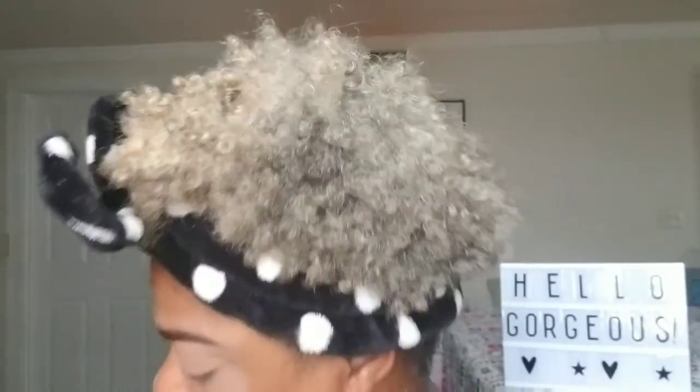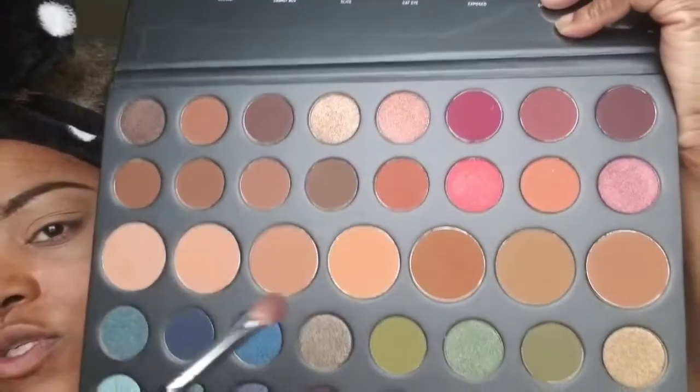Shade on. I'm going to go in with a little deeper shade. Let me see what color that is — 'Evolve.' So Evolve is going to be this deeper shade here. I'm going to deepen up the crease with this. These shades don't have a lot of fallout, so that's good.